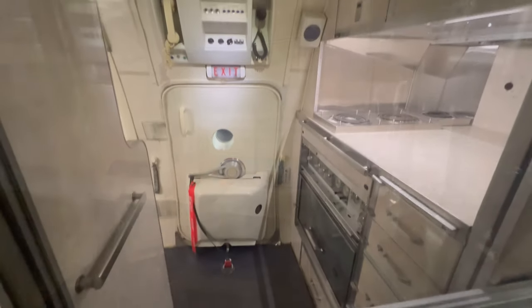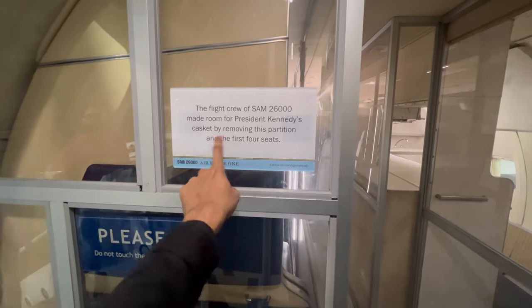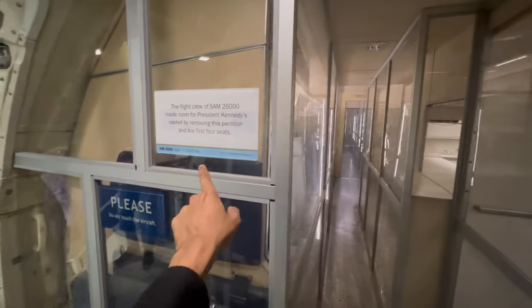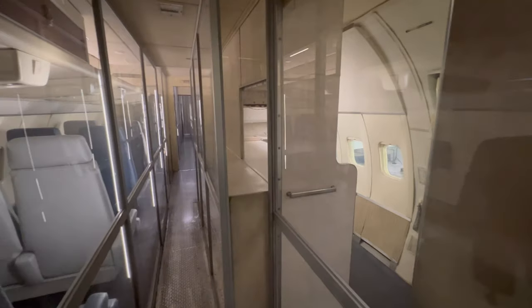There are two chairs and an oven back here. The flight crew of SAM 26000 made room for President Kennedy's casket by removing this partition and the first four seats. You've got to check out this full tour of the Presidential Air Force One — incredible.